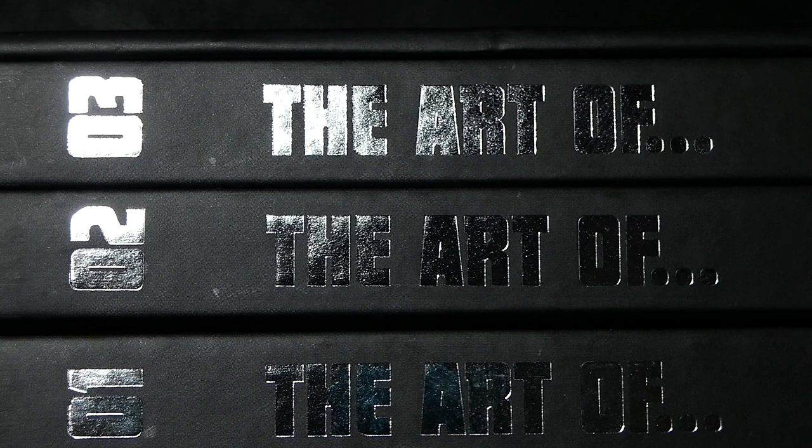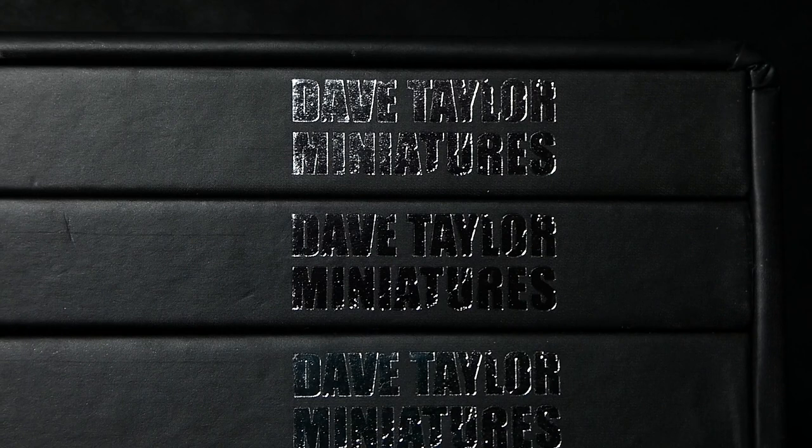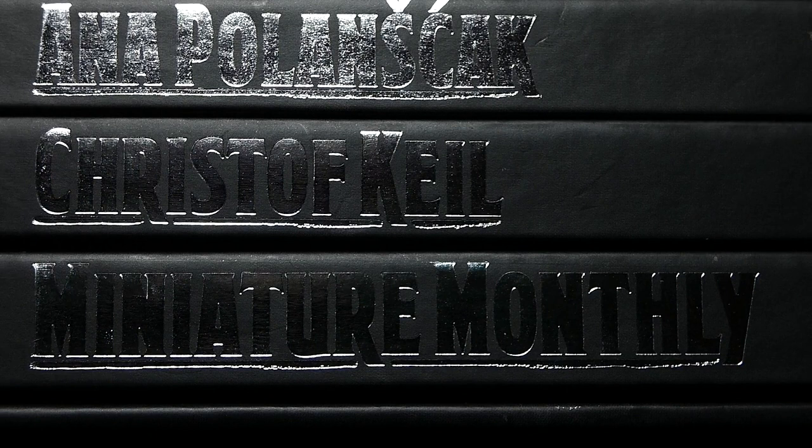Have you heard of the Art Of book series from Dave Taylor? Have you even backed the first Kickstarter of the first three volumes? Now there's the second range, number four to six, on Kickstarter, and let's hear and see what Dave has to tell us about it — and after that I'll show you what you can expect of these books.